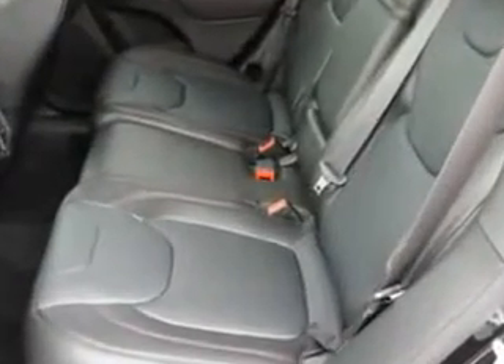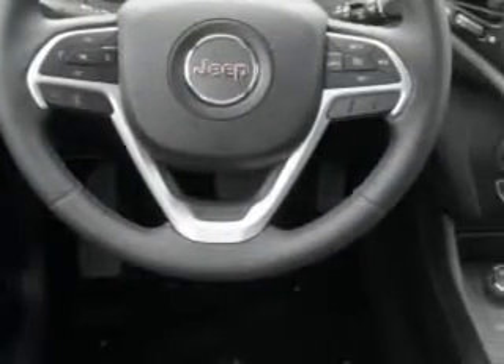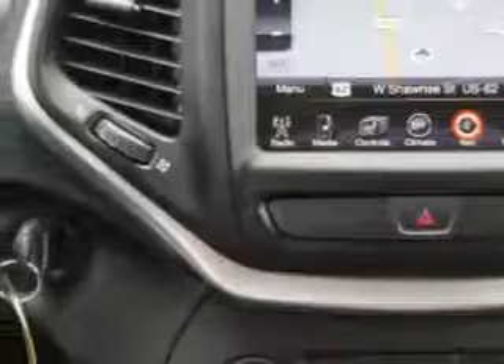Additional features include halogen headlights, full-size spare tire, satellite radio, auxiliary transmission oil cooler, multifunction display, and much more. Enjoy the drive and have peace of mind in this 2014 Jeep Cherokee.